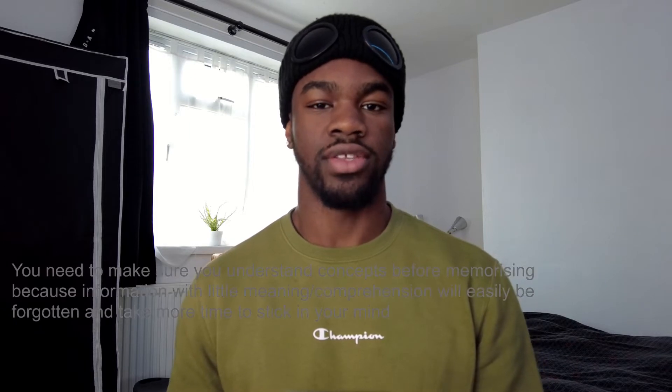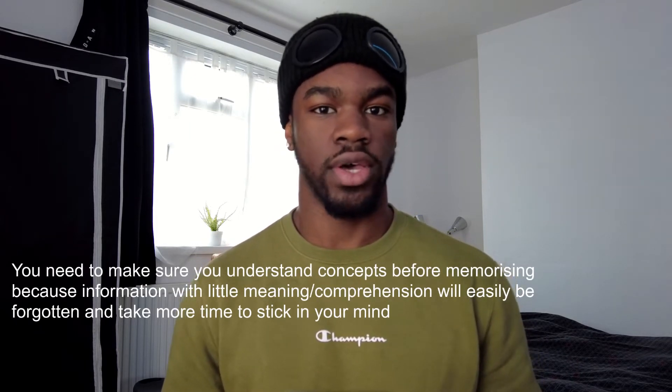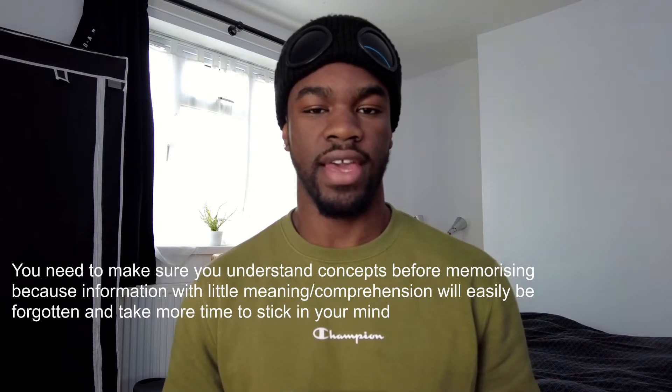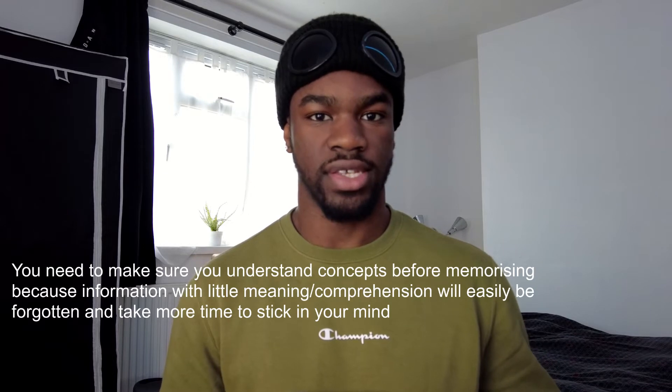Luckily I have a natural ability to understand things pretty quickly, so the learning aspect was already taken care of and I could move straight onto memorization, which is why I think this worked very well for me. But if you don't understand something, make sure you understand it before you try this technique.